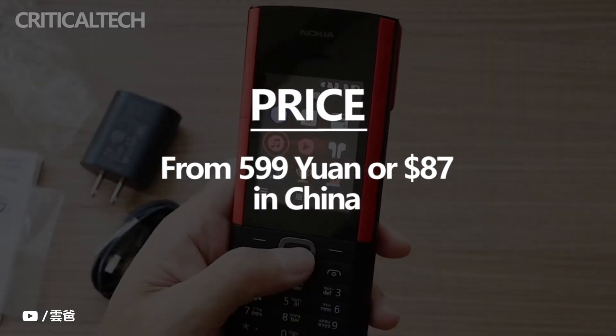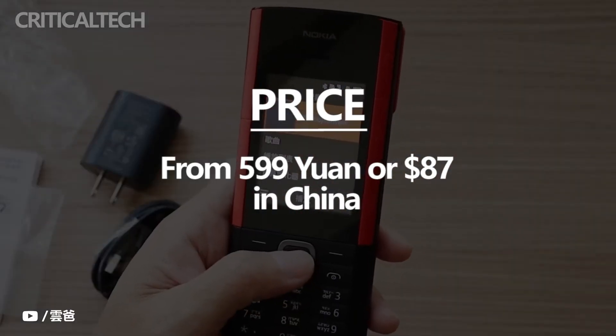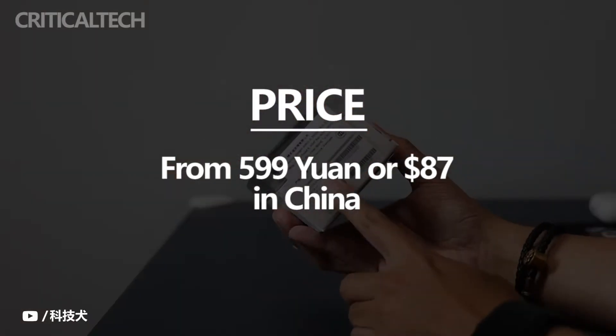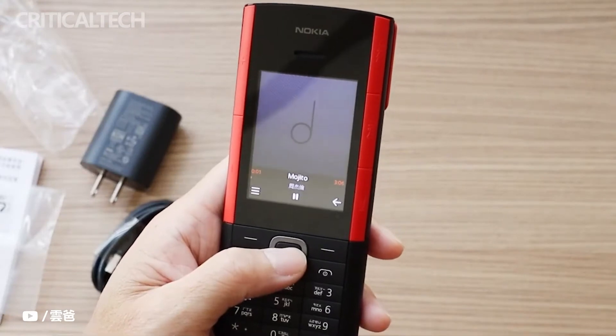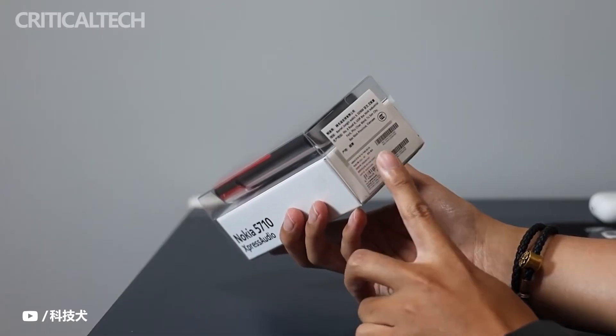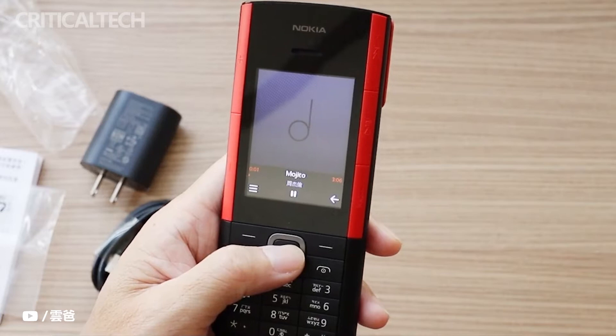One of the major attractions of this feature phone is that its rear shell houses a pair of TWS earbuds. Some of its other highlights include a removable battery, 4G connectivity, and dedicated audio controls. The 5710X Press Audio comes in white and red, and black and red color combinations.